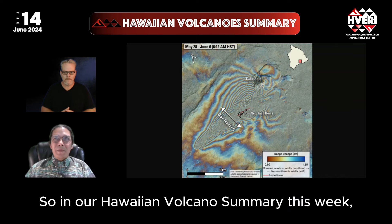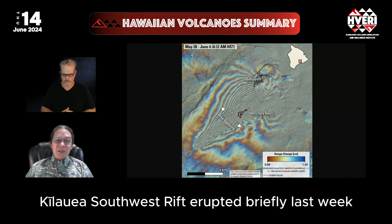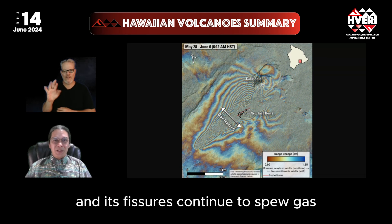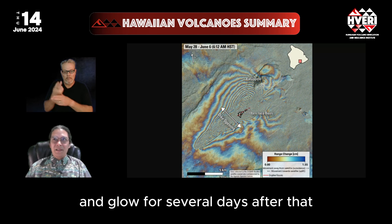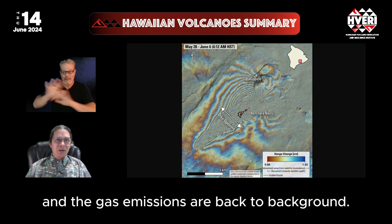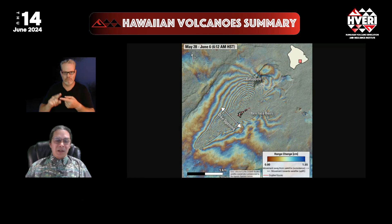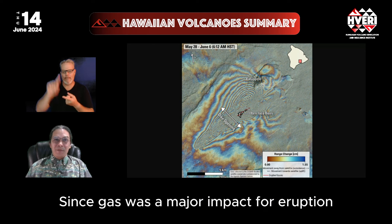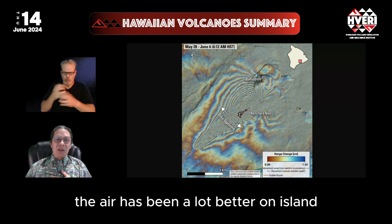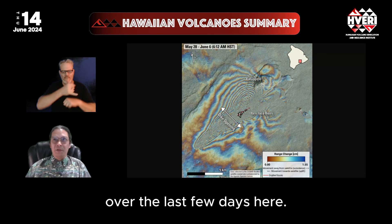In our Hawaiian volcano summary this week, Kilauea's Southwest Rift erupted briefly last week, and its fissures continued to spew gas and glow for several days after that. Now the glow has ceased and gas emissions are back to background. Since gas was a major impact from the eruption, producing vog island-wide, the air has been a lot better on the island over the last few days.